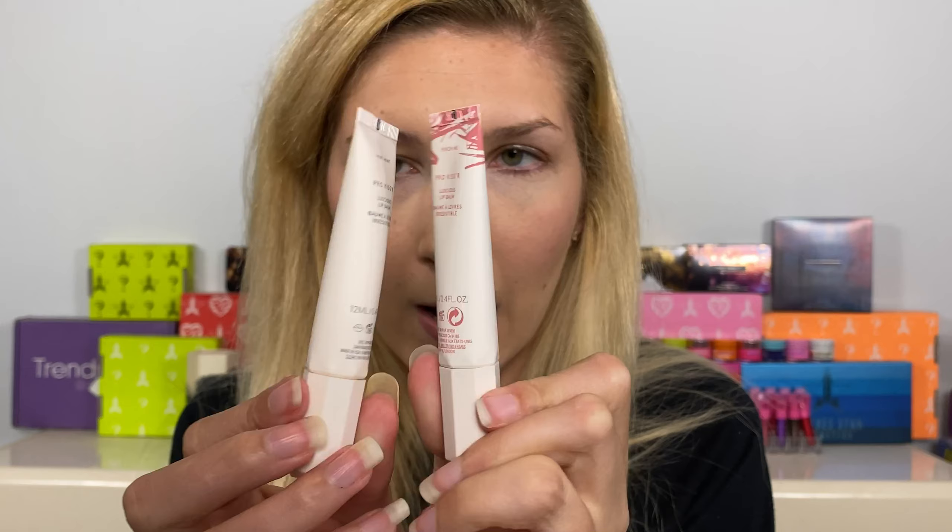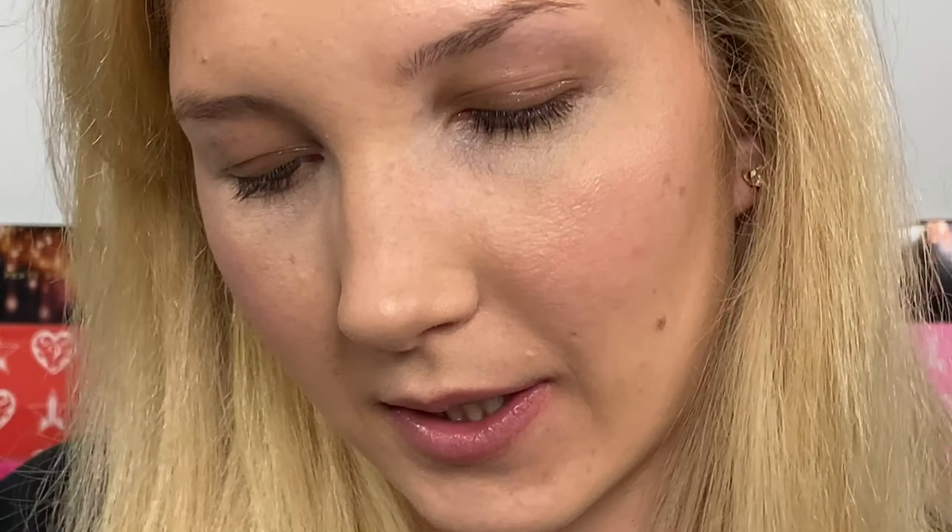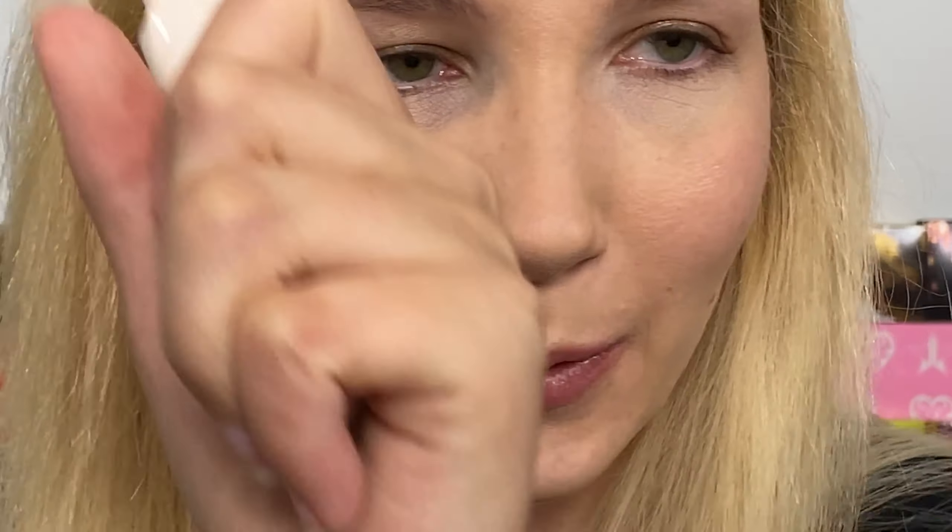I'll zoom in — this is definitely a my-lips-but-better kind of shade, and here we have Pinch Me. Next up is Latte Lips — this one seems to be a little bit more caramel. That's a nice nude. And the last one is probably the one I am most excited for: Cocoa Drizzle. Oh yeah, look at that — that's a good fall shade.